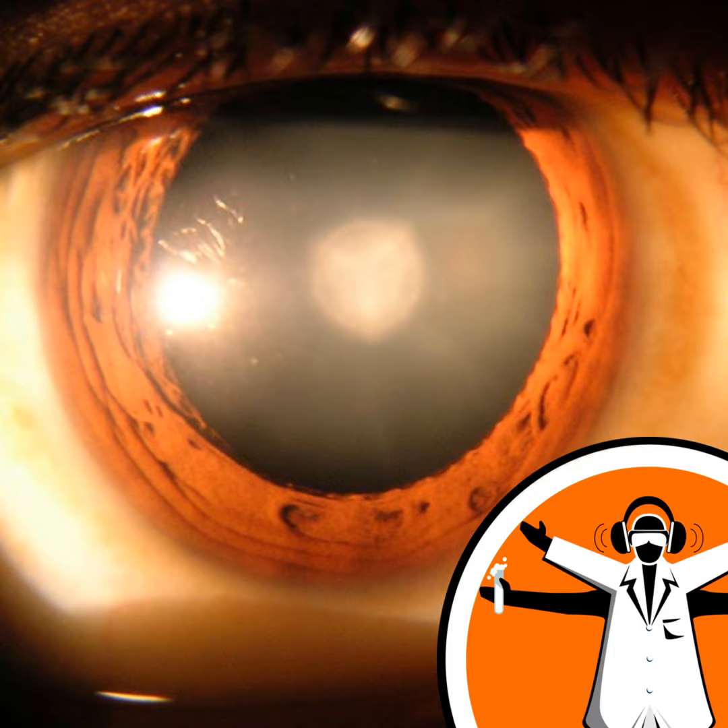But help could be on the way, as a potential non-surgical treatment method has been described in the journal Science this week. It follows another advancement in cataract science published recently in Nature. Roy Quinlan from the University of Durham, whose Perspectives article on the subject has been published alongside the research paper, talks to Rosalind Davies about how important these new findings could be.